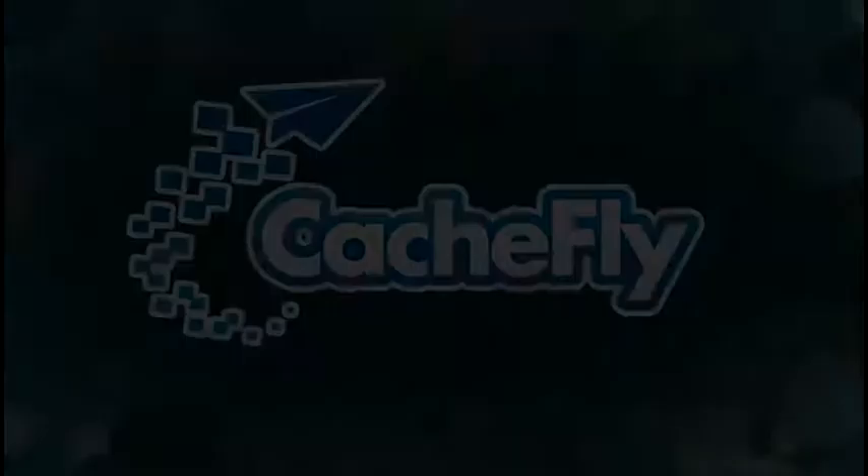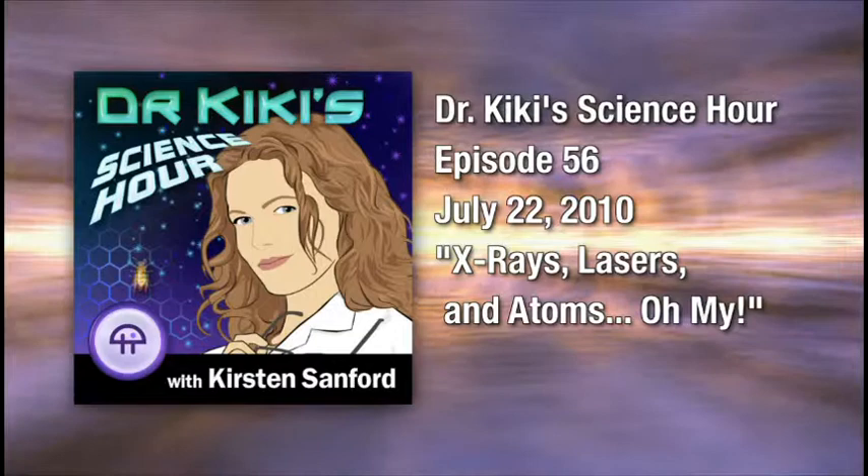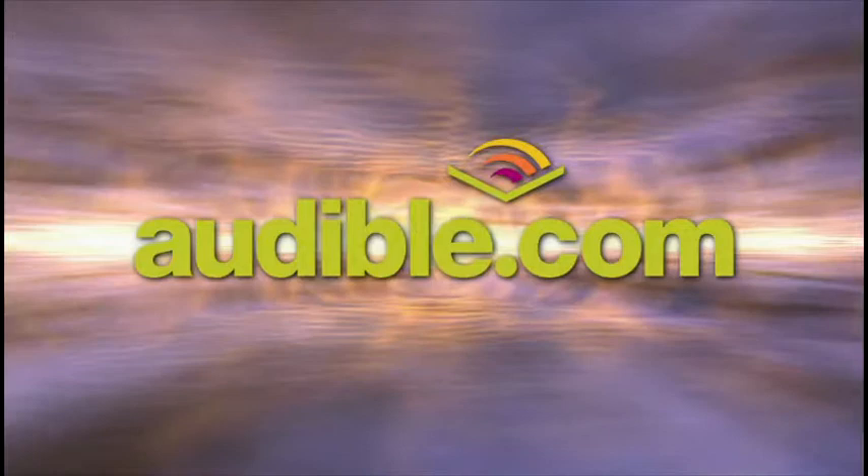Bandwidth for Dr. Kiki's Science Hour is provided by CacheFly at cachfly.com. This is Dr. Kiki's Science Hour with Dr. Kiki Sanford, episode 56, recorded on July 22, 2010. X-rays, lasers, and atoms — oh my. This episode is brought to you by Audible.com. To download a free audiobook of your choice, go to audiblepodcast.com/Kiki.